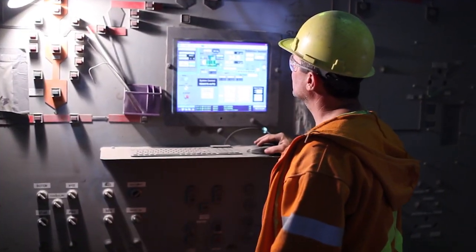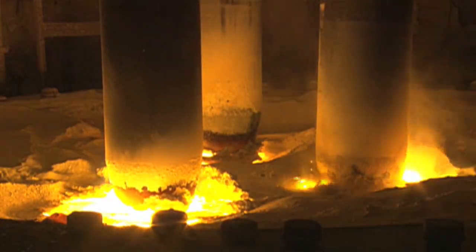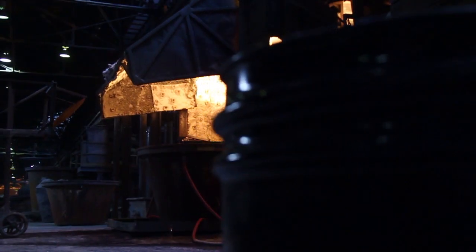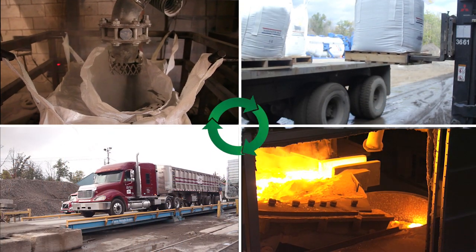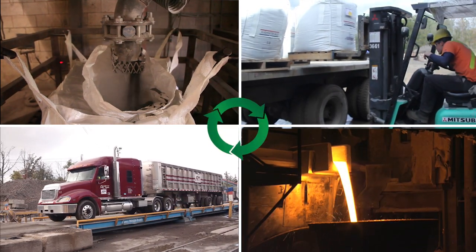Washington Mills has more than 30 years of experience fusing spent aluminum oxide. Our electric arc furnace expertise and capacity gives us the unique ability to recycle spent grain into the furnace and transform it back to a molten state, free of impurities. This closed loop recycling process uses 100% of the recycled product and produces zero waste for the customer.